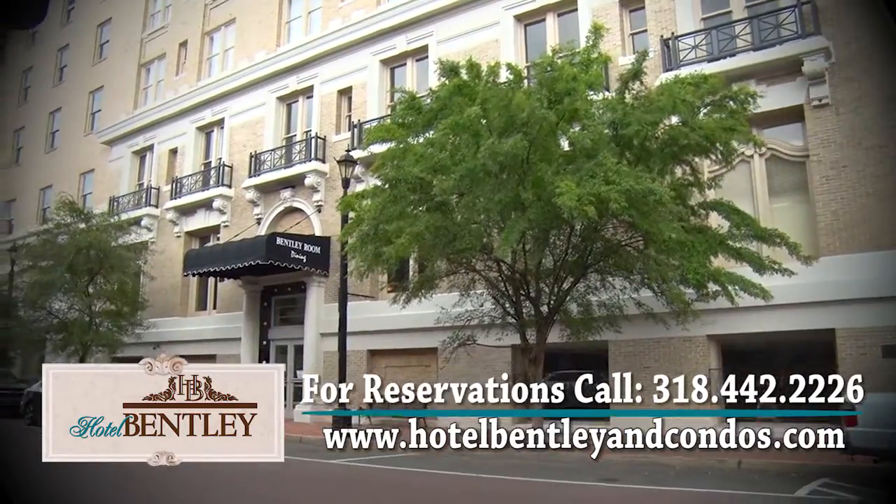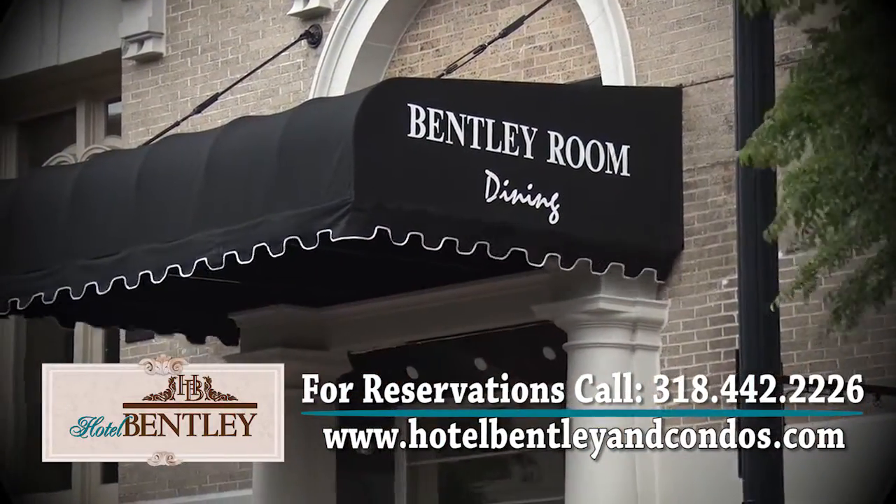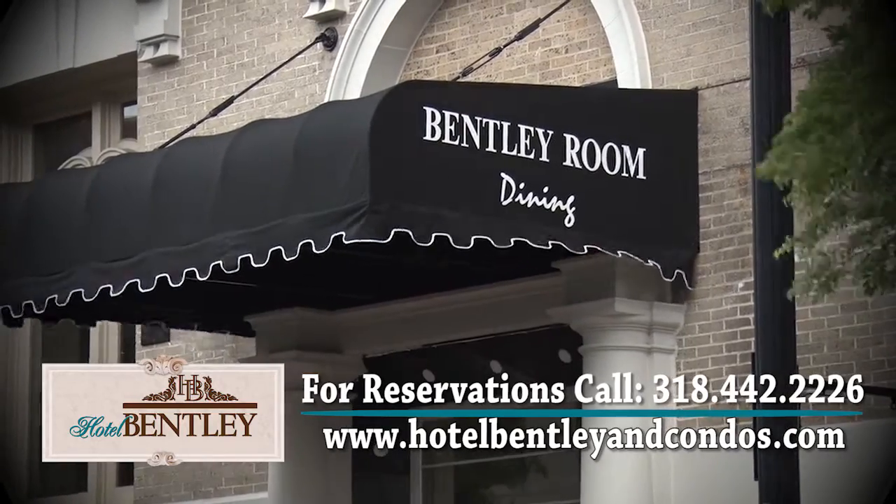For you, the Bentley is kind of the final puzzle piece of a number of historic buildings downtown. I have, I guess, six buildings, and of those six, at least four are on the historical register.